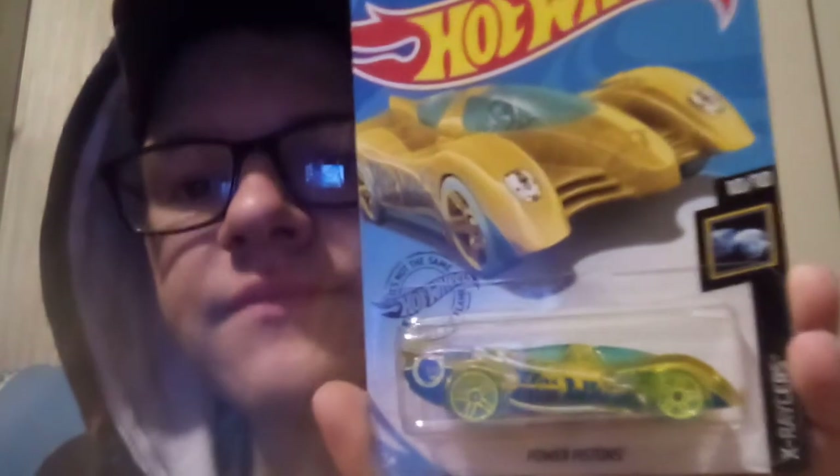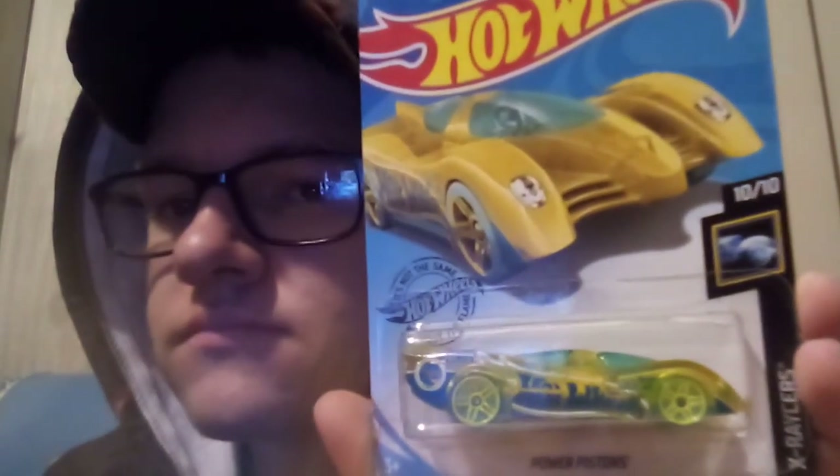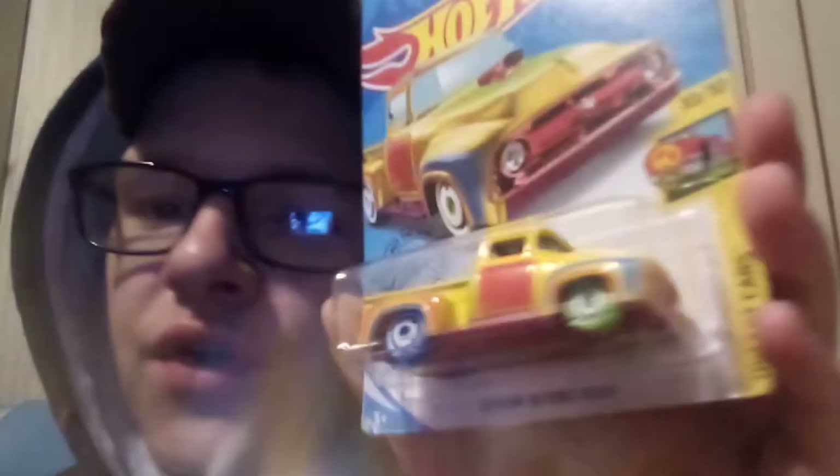The 2020 J case treasure hunt is Power Pistons X-Racers. For the 2020 K case, I have the international version — I don't have the US version for this one. It's the Custom 56 Ford Truck.